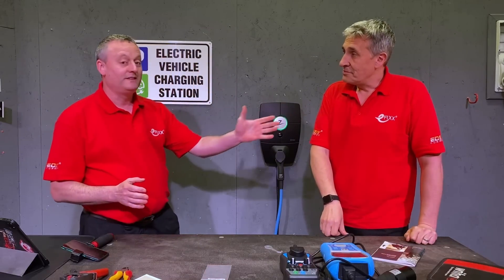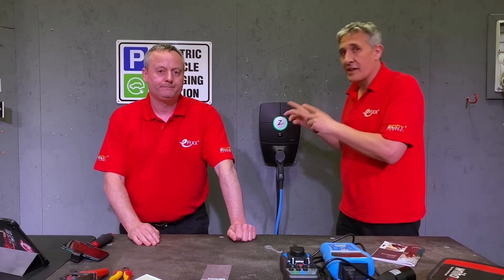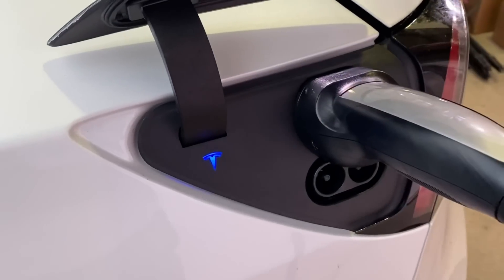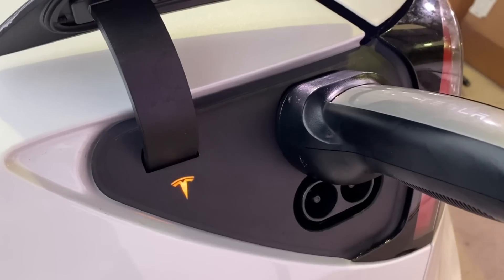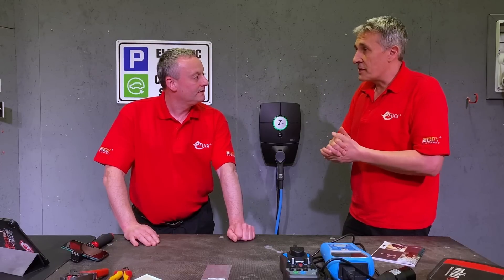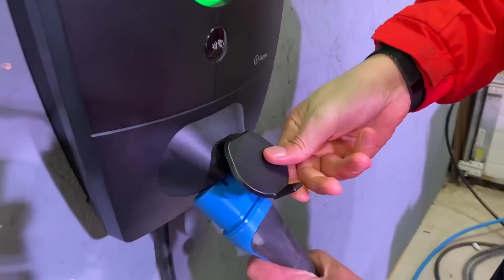That slender form is even more impressive when you hear the fact it's actually three-phase as well. You can charge up to 22 kilowatts on here — obviously that does depend on the onboard charger unit in the car as to what power you can actually get, and a lot of people forget that. But there's more than enough power in there to cope with a broad range of cars that you'd expect in a car park where anyone could turn up.